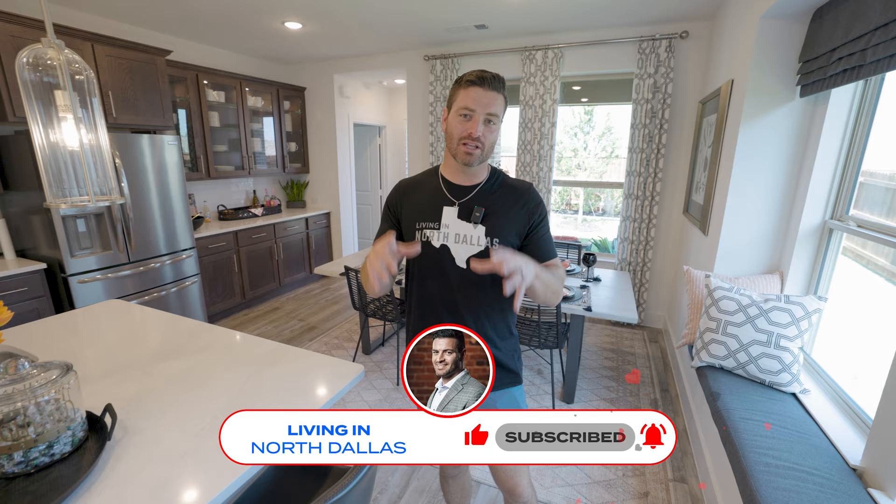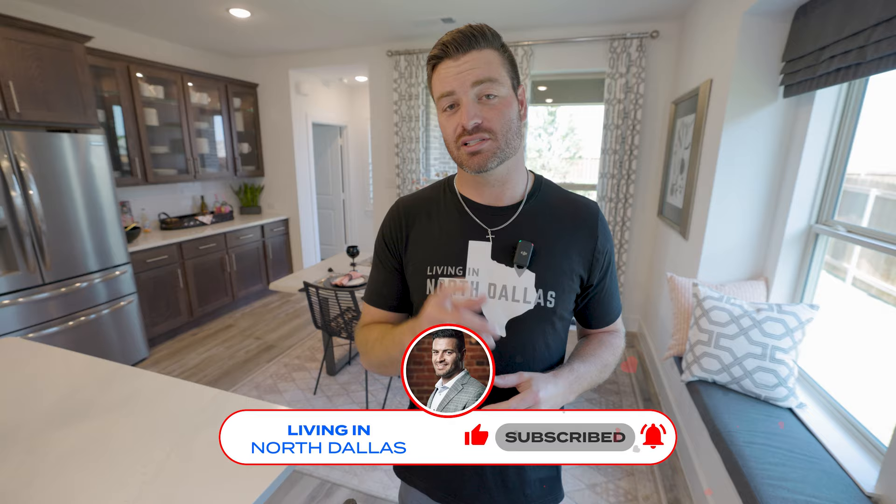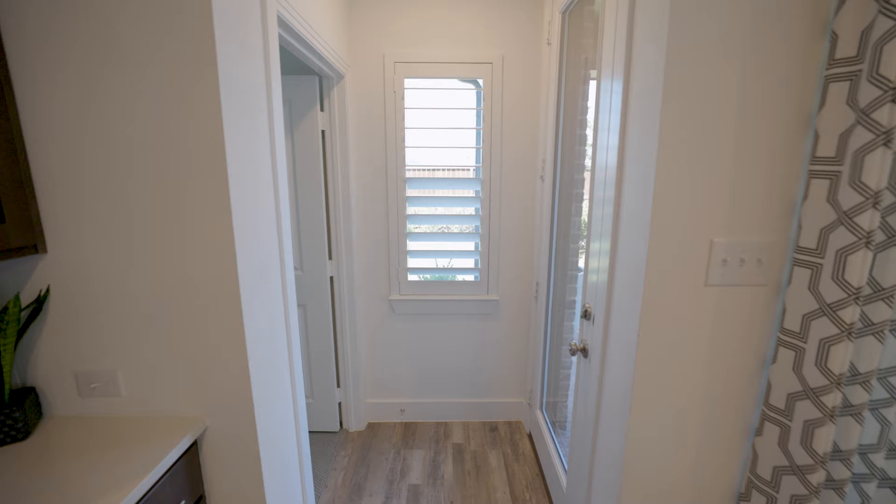If this is your first time on the channel, subscribe below and tap the bell for notifications so you can be the first to know about the current real estate market here in North Dallas or, like today, Van Alstyne, Texas. My name is Preston Gale, your local real estate agent. I get calls, texts, and emails from people just like you every single day looking to make a move to North Dallas, and I absolutely love it. Whether you're going to move tomorrow or a year from now, don't be shy — give me a call, shoot me a text, or send me an email. I would love to help you and your family make a smooth move to Dallas.